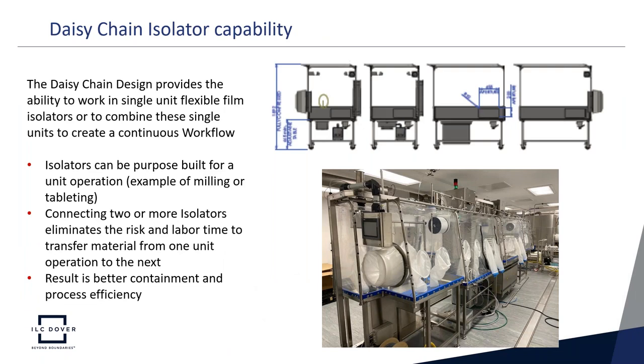The daisy chain design provides the ability to work in a single-unit flexible film isolator or to combine two or more isolators together for a continuous workflow. Isolators can be purpose-built for a unit operation — such as milling or tableting — and then connected to additional isolators to eliminate the risk and labor time of transferring material between unit operations. These daisy chain systems allow for better containment and better process efficiency.